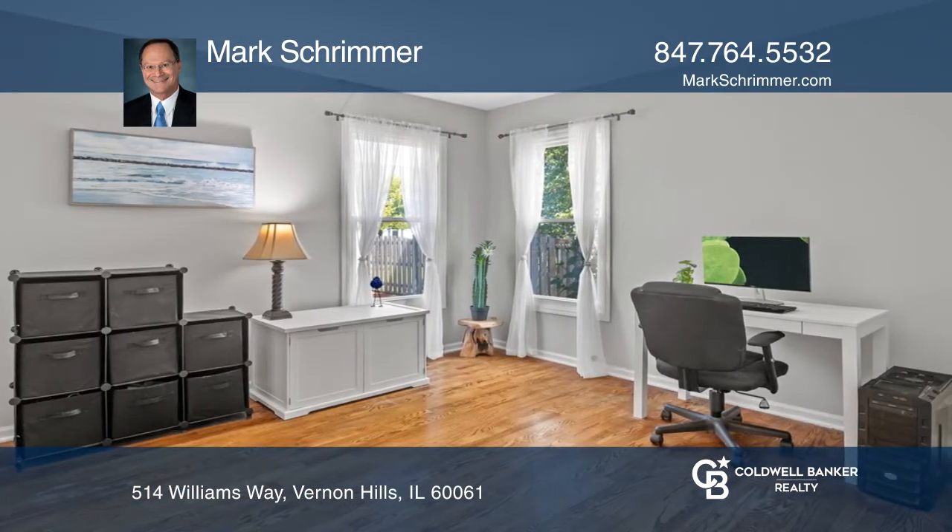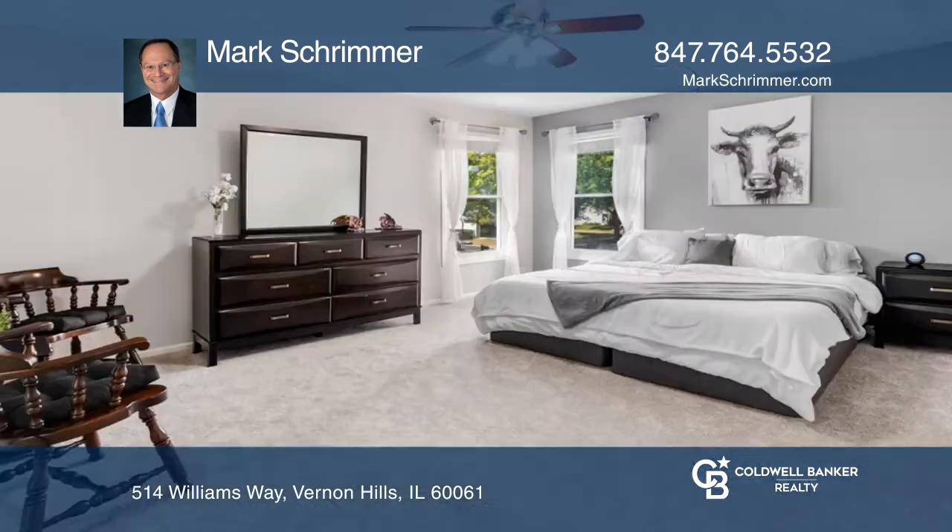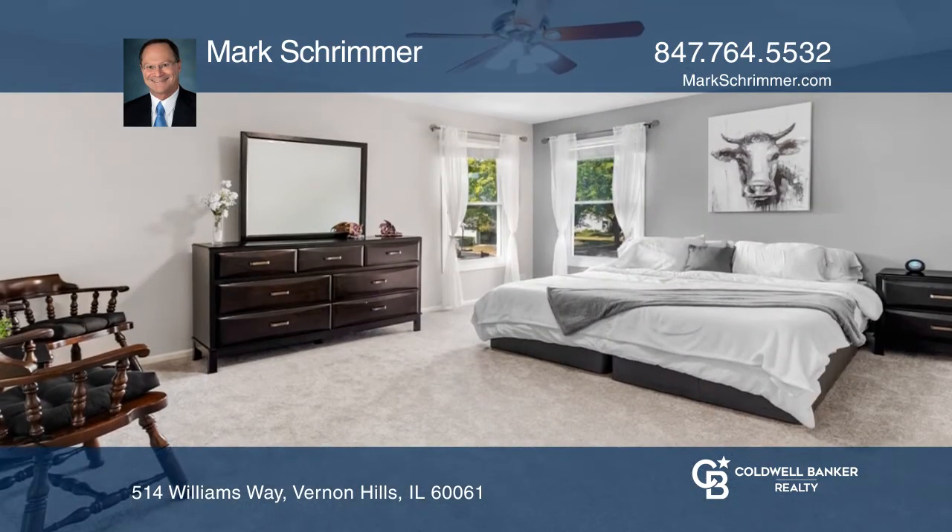The upstairs has four bedrooms and a luxury master suite with a walk-in closet. Finished basement with a recreation room, fifth bedroom, and full bath.